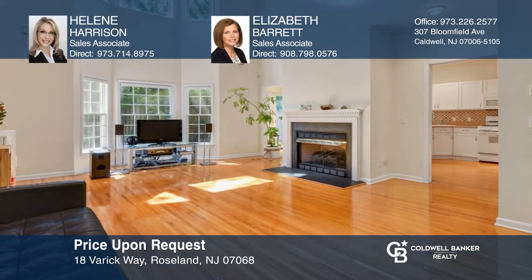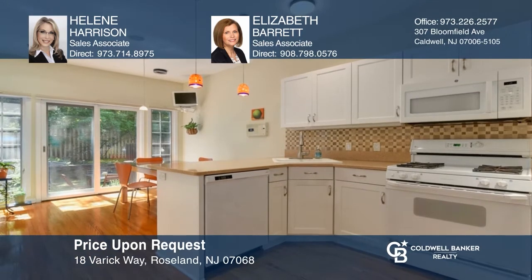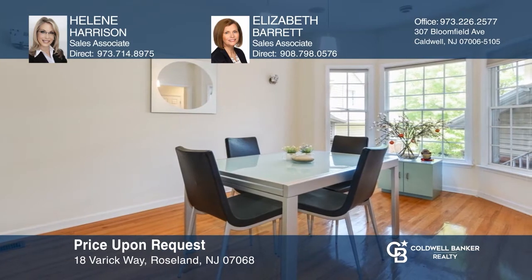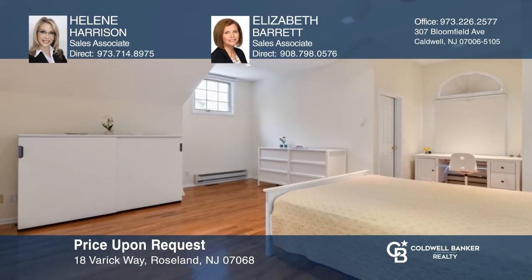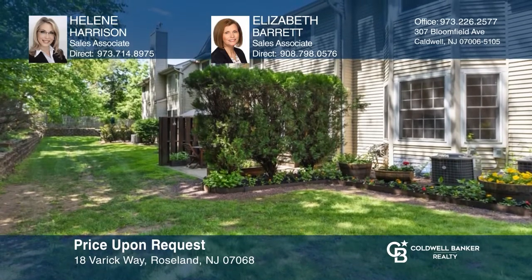This beautiful sun-drenched townhome is move-in ready, just waiting for you. Highlights include hardwood floors, a living room with a fireplace, a large eat-in kitchen with sliders to a patio, first-floor laundry, and a master suite on each level, offering flexibility. It's convenient to the New York City bus, shopping, and houses of worship. Your dream home is waiting. Call Helene Harrison and Elizabeth Barrett to schedule a tour.